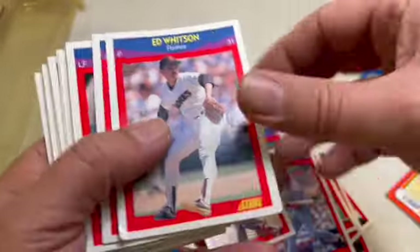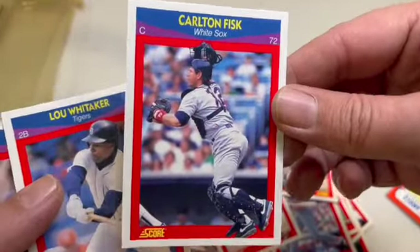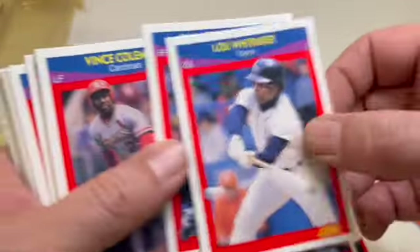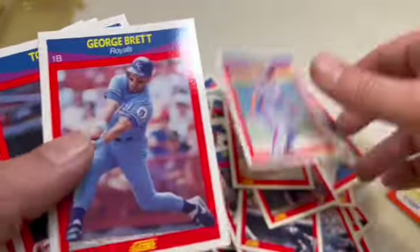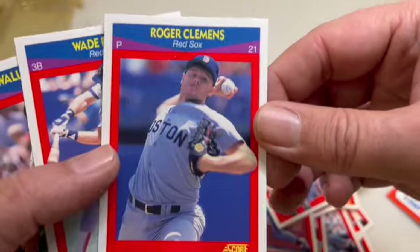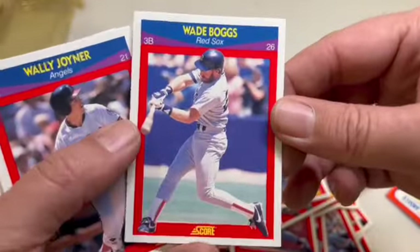Last pack starts off with Ed Whitson of the Padres, Carlton Fisk, Lou Whitaker and Danny Tartabull. Andre Dawson the Hawk, Tim Raines the Rock, George Brett. Tommy Herr, Andy Van Slyke, there's the Rocket — Clemens — Wade Boggs, his teammate.